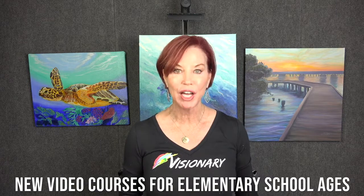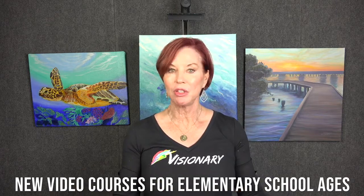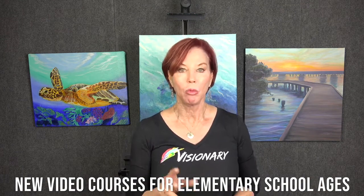We are creating up to 5 years of 3 semesters a year for either homeschoolers, or public school, or private school. We have an approach that's all about leadership that utilizes the right side of the brain and teaches success principles. Let me show you a couple of pieces.